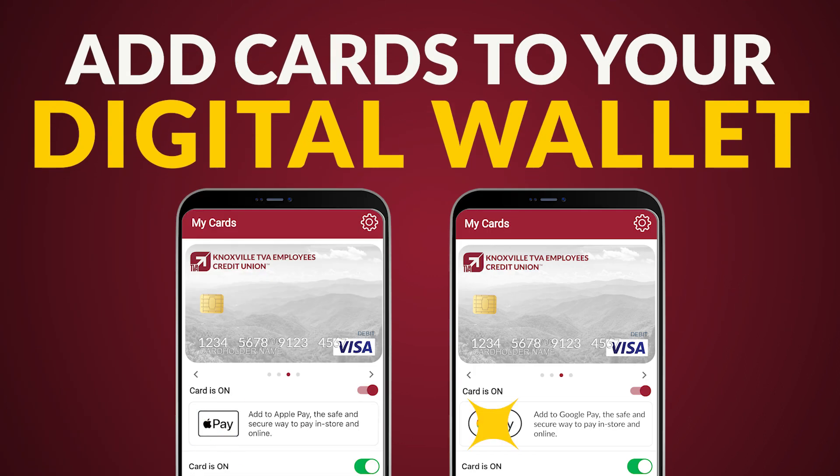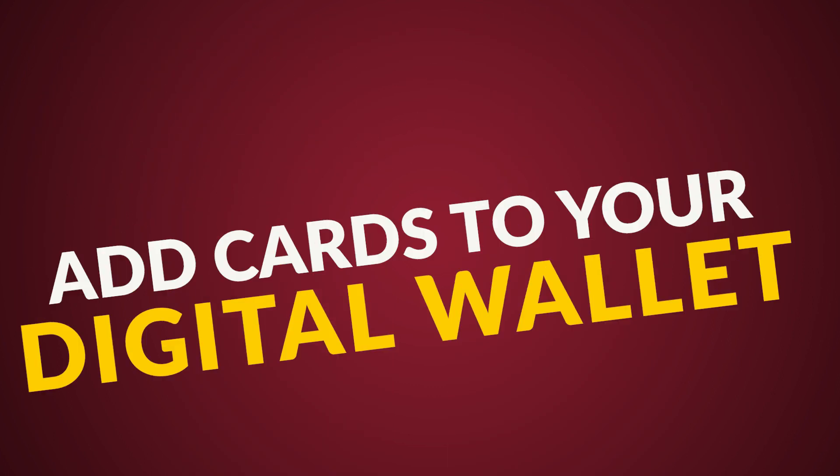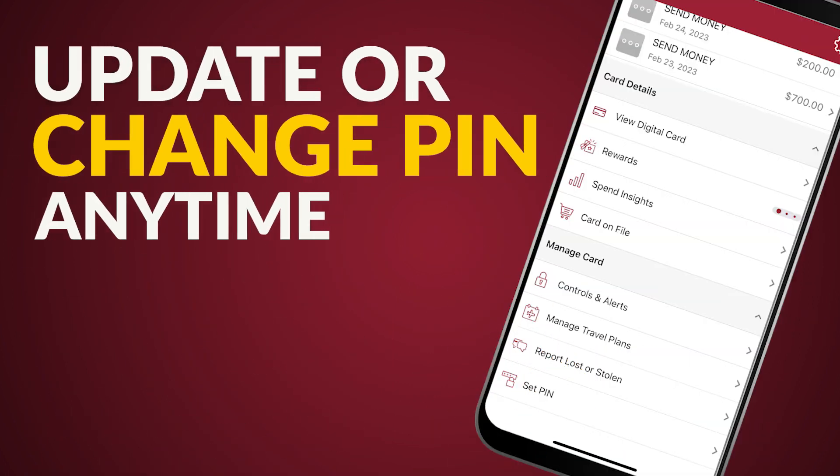Add your cards to Apple Pay or Google Pay with just a few taps. Change or update your PIN through our mobile app.